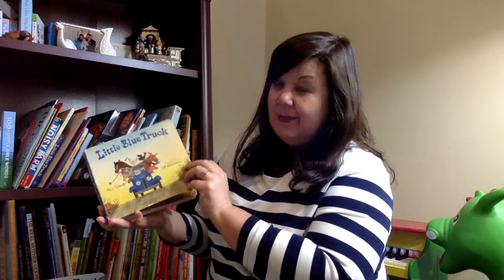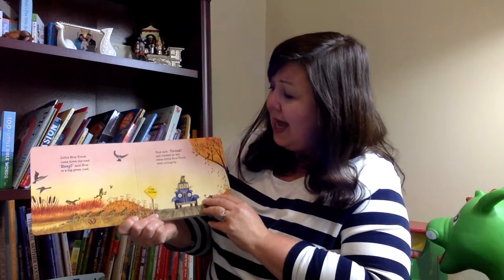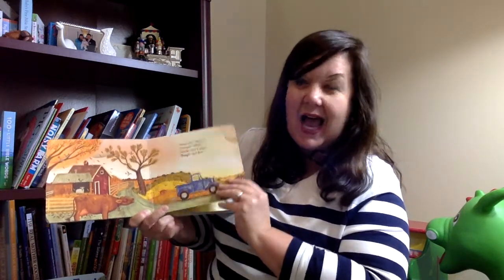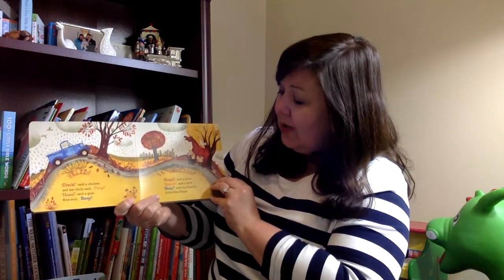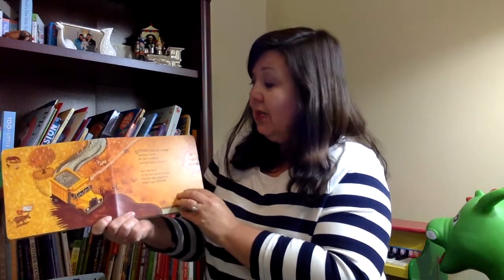Horn went beep, engine purred, friendliest sound I ever heard. Little Blue Truck came down the road. Beep said Blue to a big green toad. Toad said croak and winked an eye when the little blue truck went rolling by. Sheep said bye, cow said moo, oink said a piggy, beep said Blue. Look at all the horizon lines! Cluck said a chicken and her chick said peep, ma said a goat, Blue said beep, ma said a horse, quack said a duck, beep said the friendly little blue truck. Honk, yet a dump truck coming through — I've got big important things to do. I haven't got time to pass the day with every duck along the way.